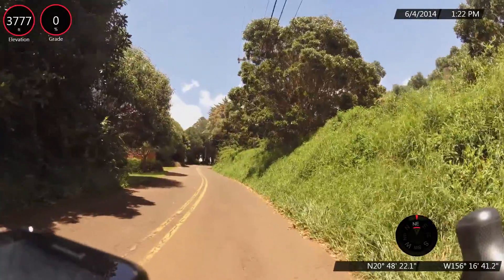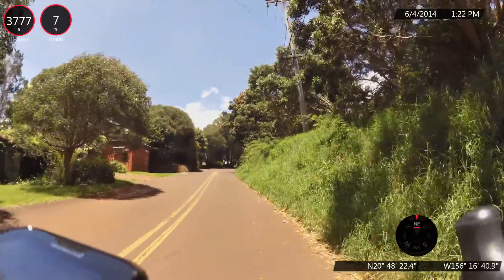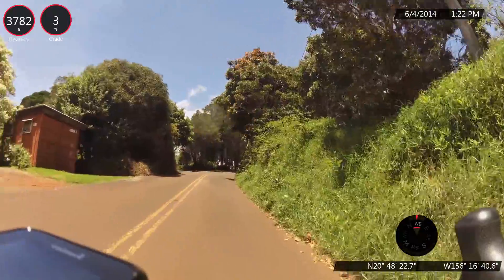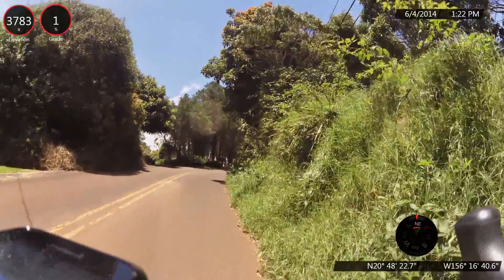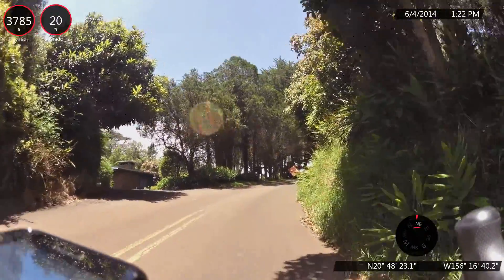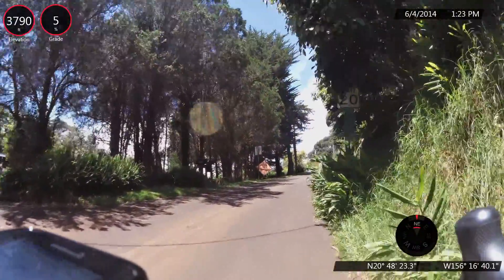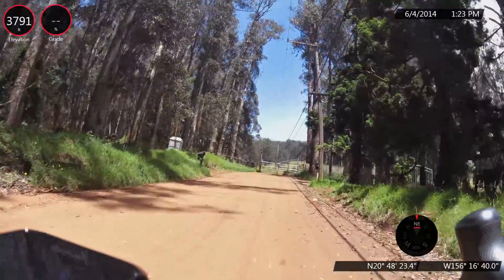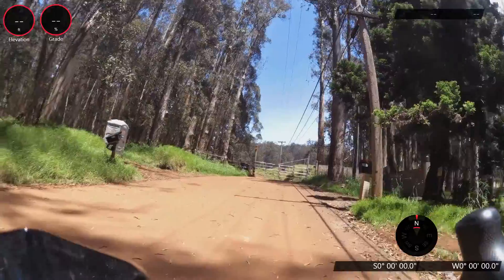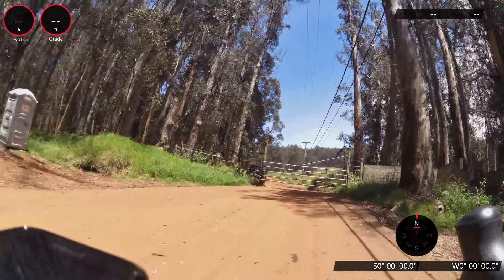We're at the 12 mile mark, 3,700 feet. It's a very steep road. At the 12.3 mile mark we are reaching further up the road, gaining 3,975 feet.